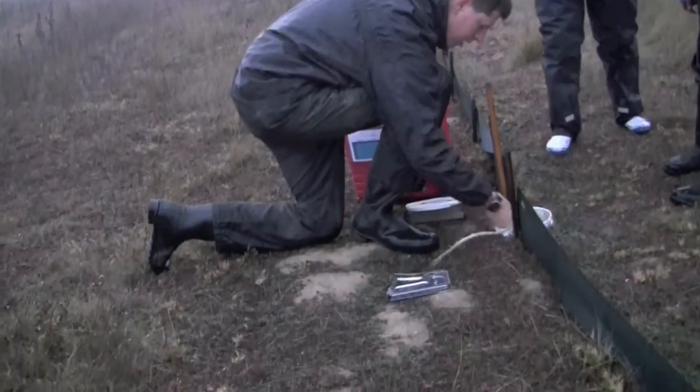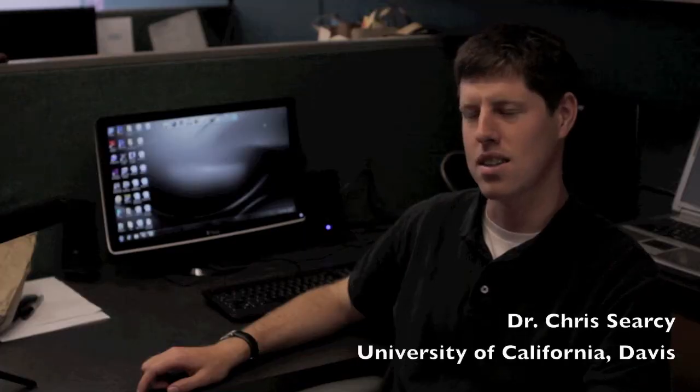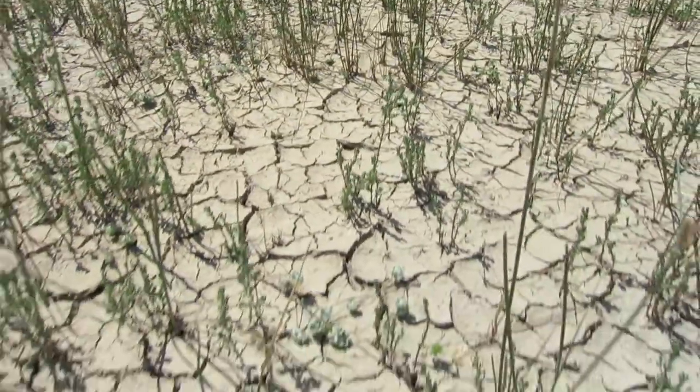Amphibians thrive when water is plentiful, but in California, water can be scarce. It's living in a habitat that's extremely harsh for amphibians. If you go out to Jepson Prairie in the middle of the summer, it's bone dry — there's no water in Olcott Lake. It probably hasn't rained in a couple months.